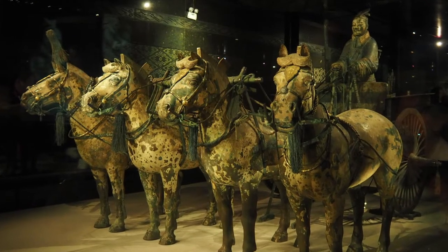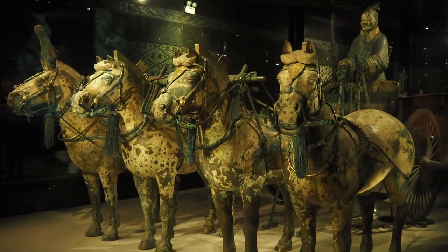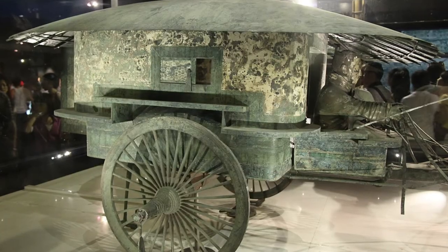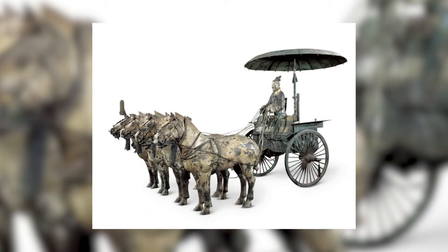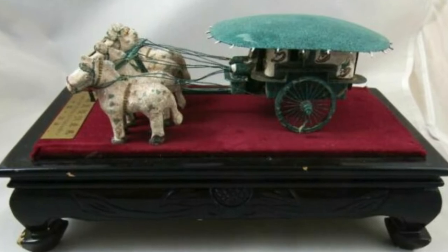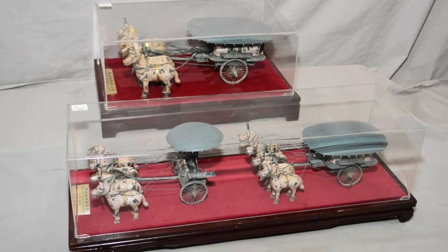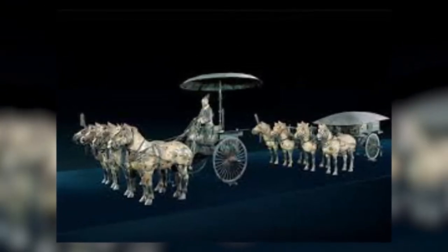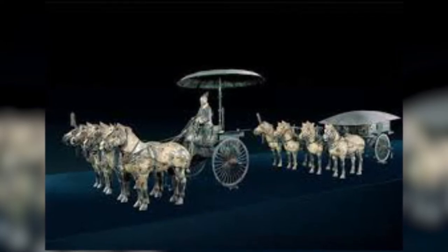Among them were two bronze chariots that were exact replicas of Qin Shi Huang's real-life vehicles. One has a canopy while the other has a closed compartment. Both vehicles are built of bronze and accurately imitate every component of a wooden chariot. A person holding a crossbow rides the chariot with the canopy. The second chariot features a closed compartment with windows, a slanting roof, and bronze walls with elaborate cloud and lozenge designs, corresponding to the emperor's empire-wide travel vehicles.